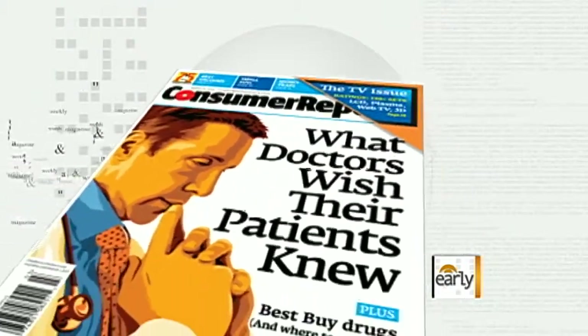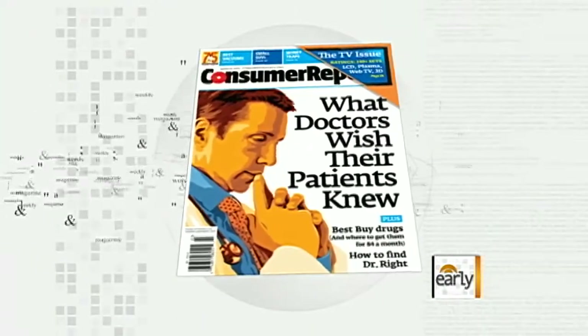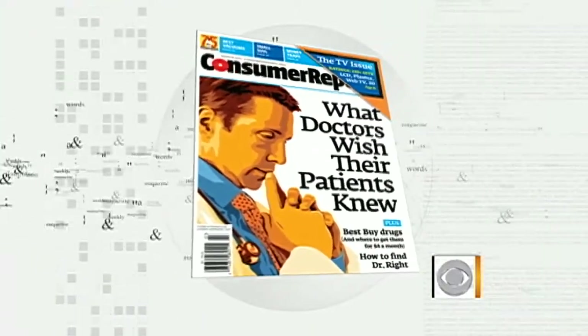Ever wonder if the ads you see on TV and the web are too good to be true? Well, Consumer Reports decided to test the claims several companies make for their products, and one of their editors, Bob Markovich, is here with the results for us this morning. Good morning, good to see you. So much to talk about and we're going to go over these products here and show some of the commercials.